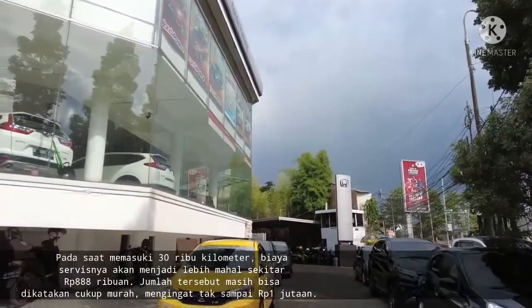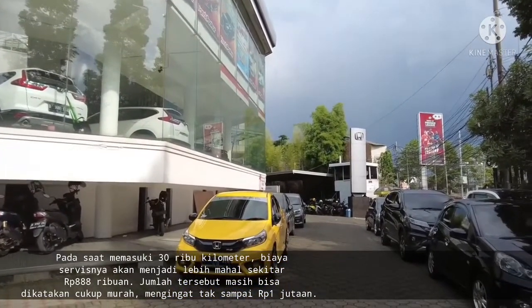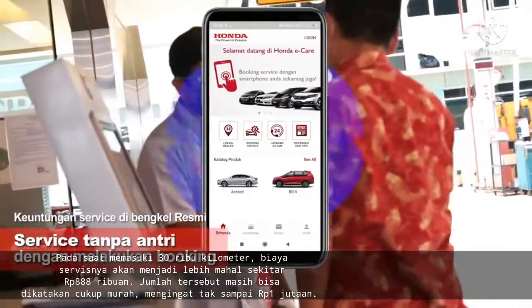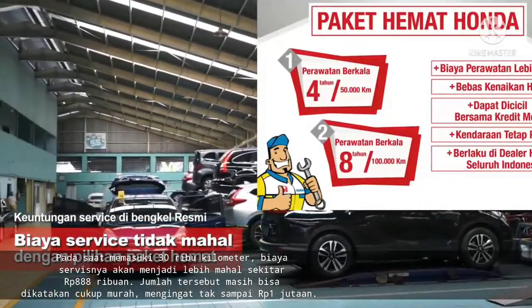Pada saat memasuki 30.000 km, biaya servisnya akan menjadi lebih mahal sekitar 888 ribu rupiah. Jumlah tersebut masih bisa dikatakan cukup murah, mengingat belum sampai 1 juta rupiah.